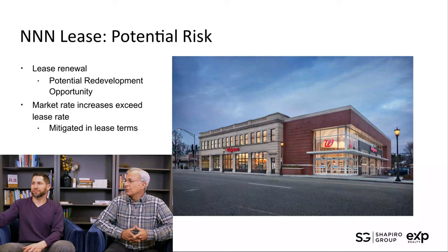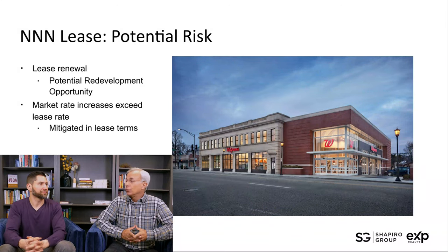You really want high-credit tenants with these long-term leases — set it and forget it. That's the idea. But that doesn't mean they're risk-free. There are a couple of areas where risk presents itself, and it starts with the lease renewal.